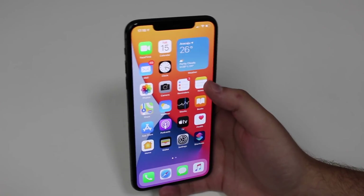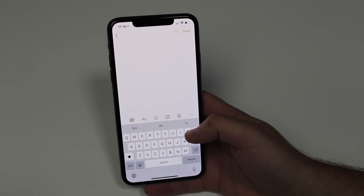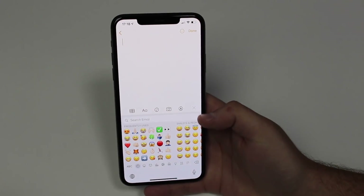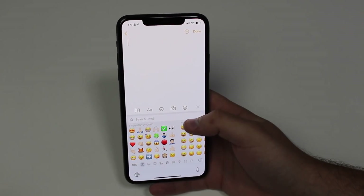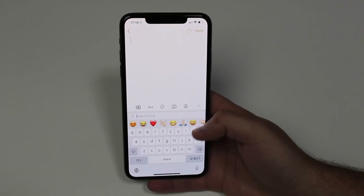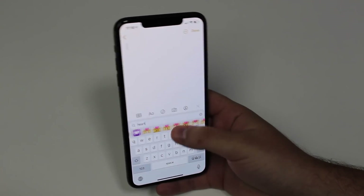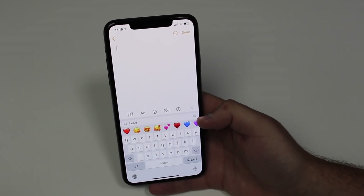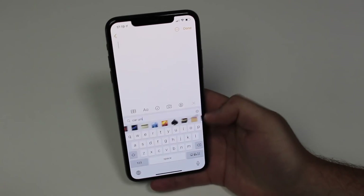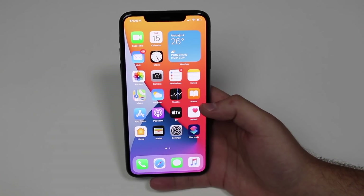Another cool feature: you can now search emojis. Open any app with a keyboard — Notes, Safari, WhatsApp, iMessage, Instagram, whatever — tap the emoji icon, and you'll see a new 'Search Emoji' section. Type something like 'heart' or 'car' and it shows all related emojis. This is great because the emoji gallery is now so huge that finding the right one used to take ages.